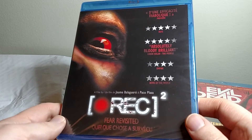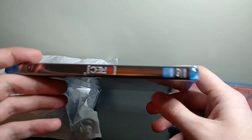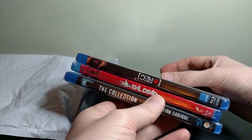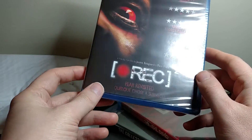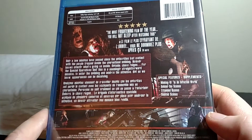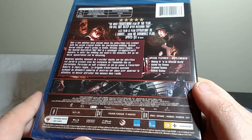Number three: REC 2. I think I've heard of the first REC but I've never seen it. This is kind of funny — this Blu-ray has the title upside down or like backwards. That's so weird. Almost every disc I've ever owned, the title has been facing down, but this one's facing up. Anyway, this is REC 2, so now I'm going to have to track down the first one and see that, because I've never seen either of them. But that looks pretty neat — I'll definitely watch this as well.